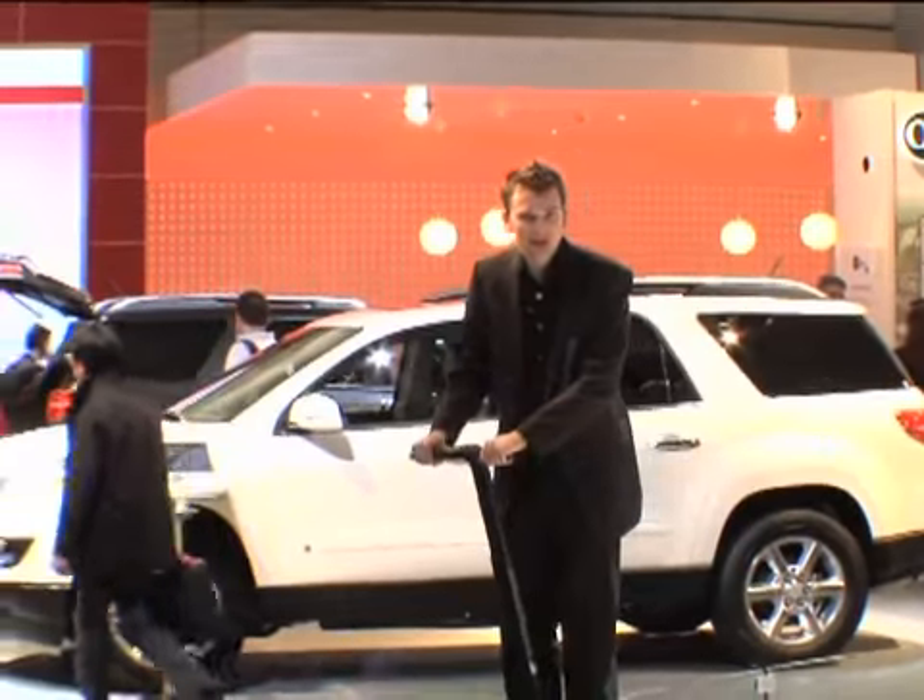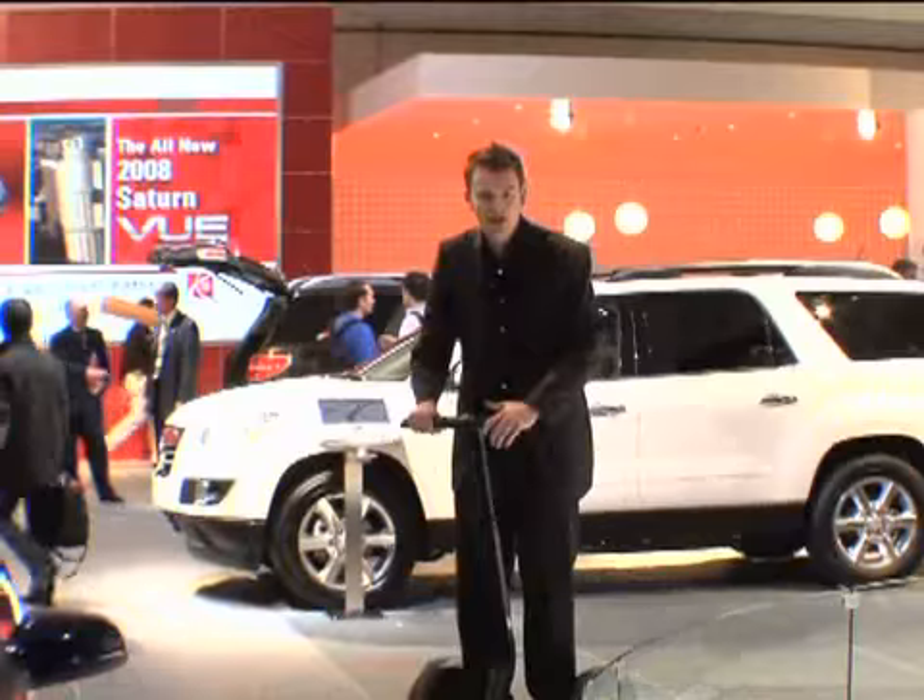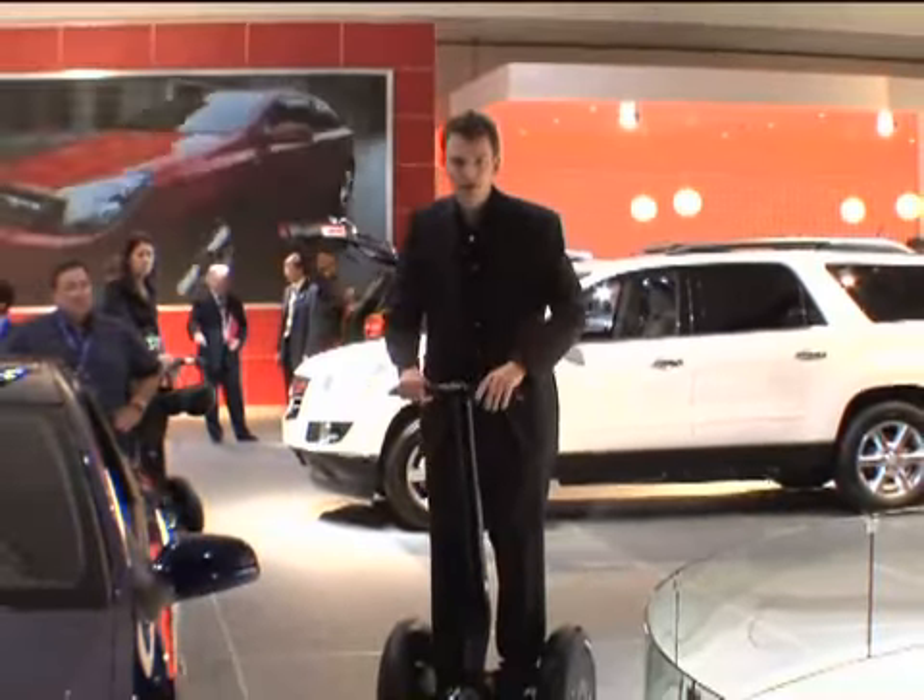But there's one feature of the Flexstream which I desperately hope makes production. In the rear of the car, you've got space for two Segways.